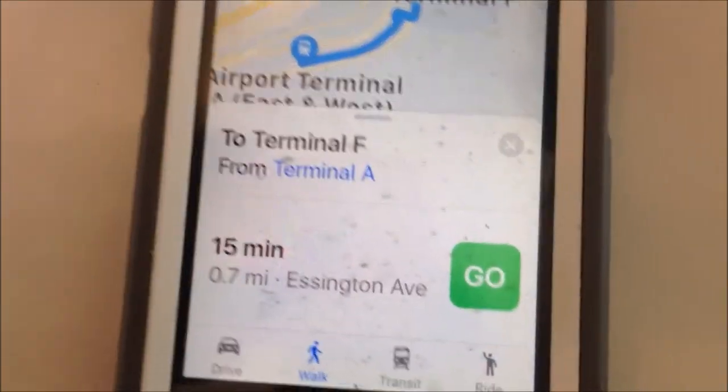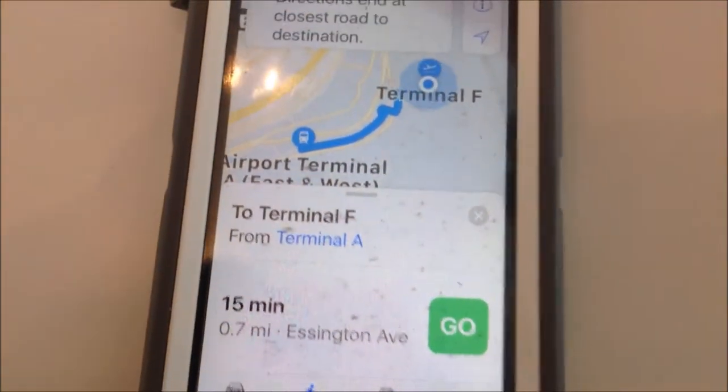So I almost walked a mile for that cheesesteak. Look at that. No wonder they have all these shuttles that I'm not going to take.